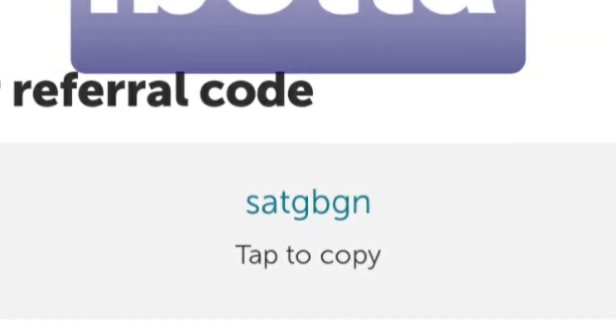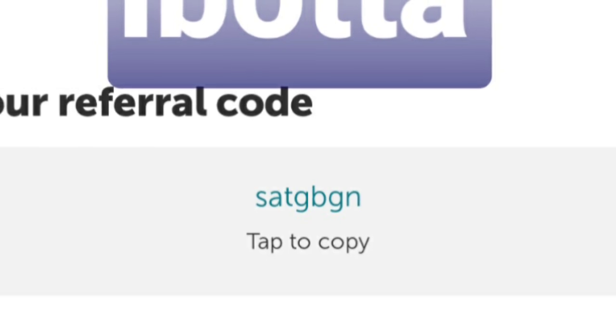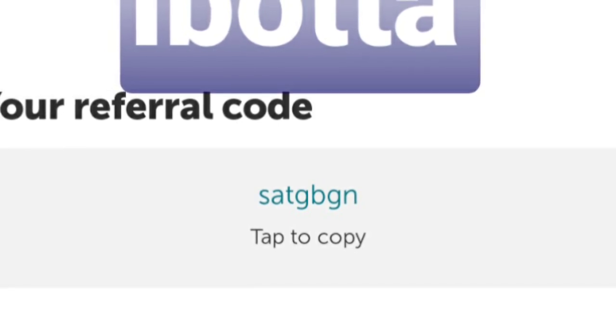Ibotta is a go-to app I use — I have saved lots of money on this rebate app. If you don't have Ibotta, use my code SATGBGN when you download it. It helps us both out and I think you get a free five dollars.